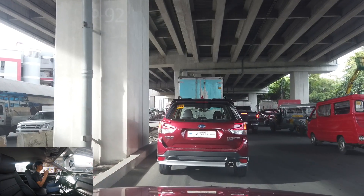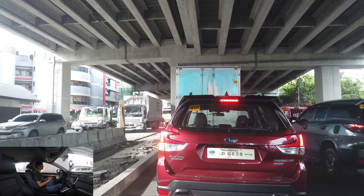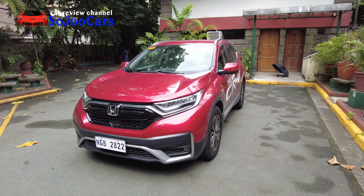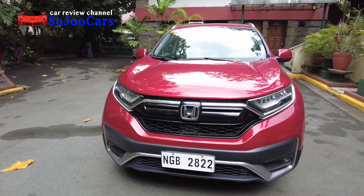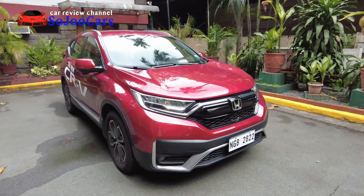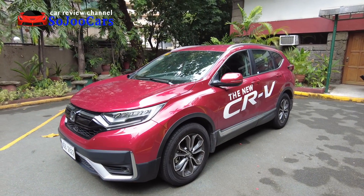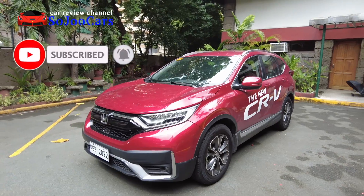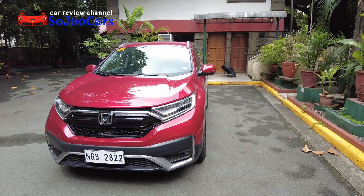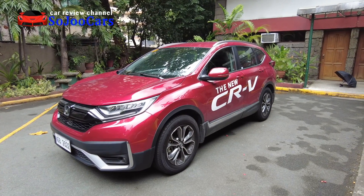I wonder how it feels in the higher variants — I saw wood trim on the doors which is not really my style, but it would be interesting to experience one soon. Thank you everyone for watching this video. I must say I was impressed — really impressed with the airbags, the seats, the room, and especially the leather. It's so soft and nice wherever you find it in this vehicle. I hope you guys enjoyed this video. This was Ju from SoJooCars — if you want to purchase your Honda vehicles you may contact the person listed in the description at Honda Otis, Honda Manila, or Honda Paco. See you in the next video — may your dreams come true!